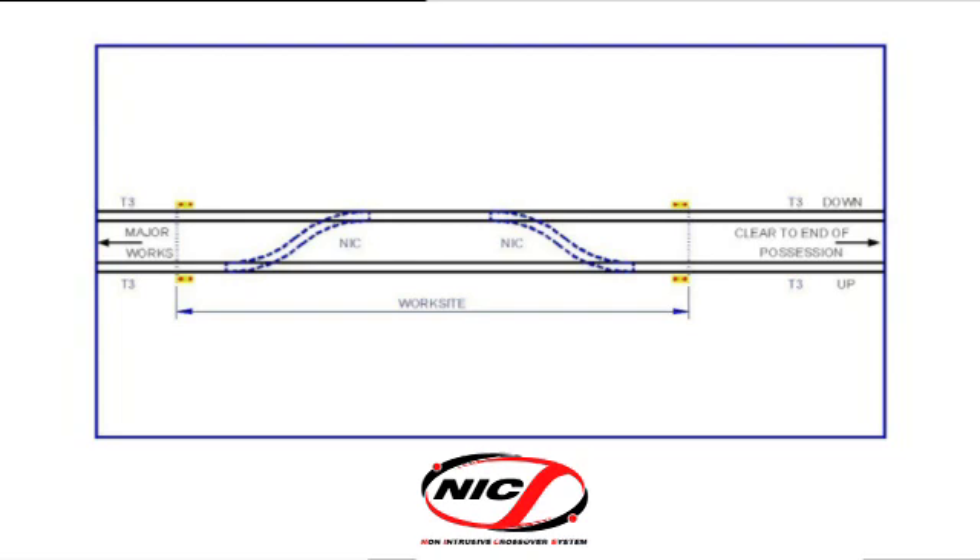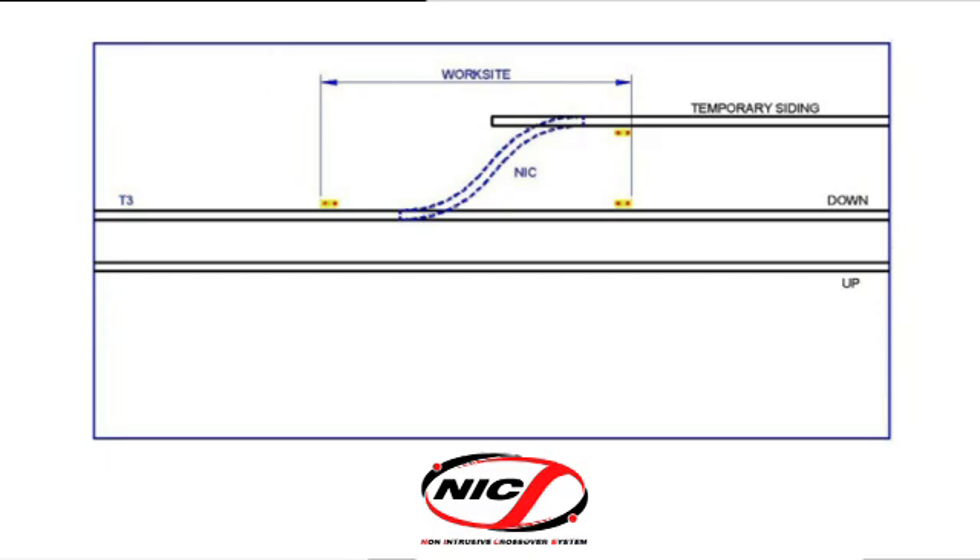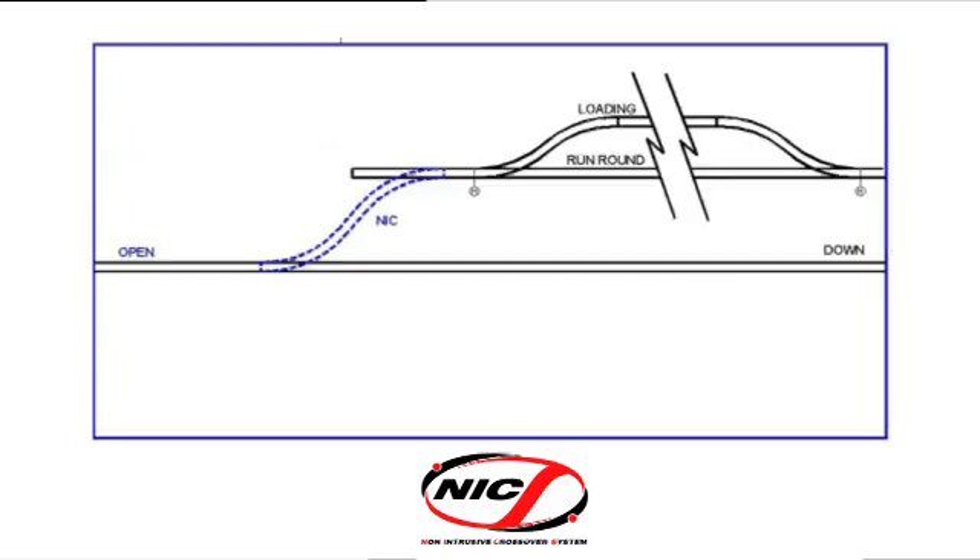And here, both a facing and trailing crossover within a worksite, allowing better access and egress to major works within the possession. A temporary siding can provide instant access by on-track plant or for storing an engineer's train. Temporary sidings could of course be used for forestry work, and even on a single line, here with a run-round facility.